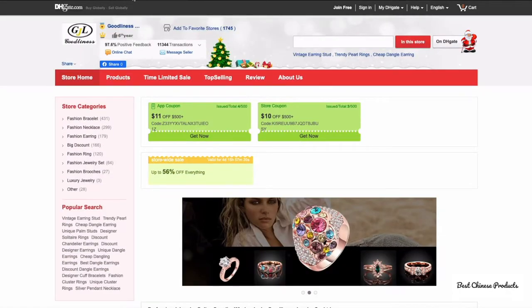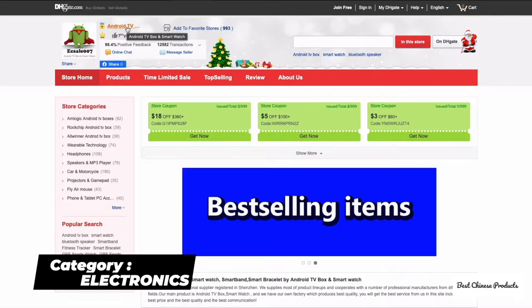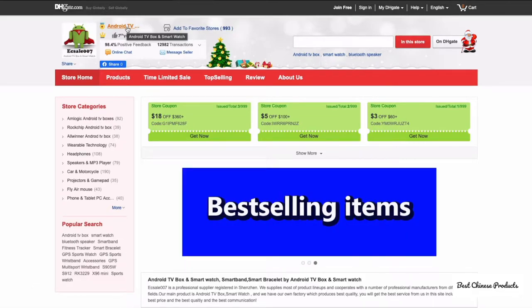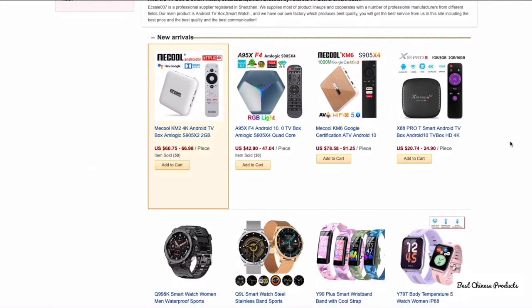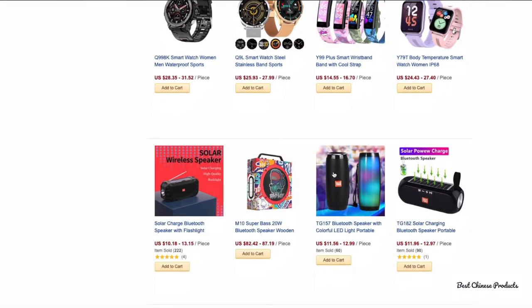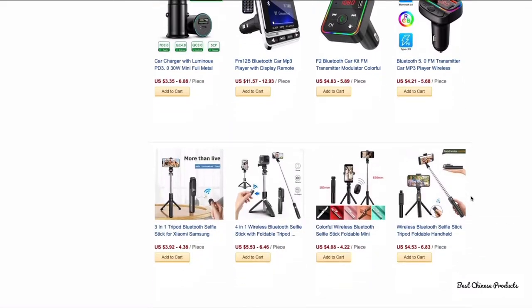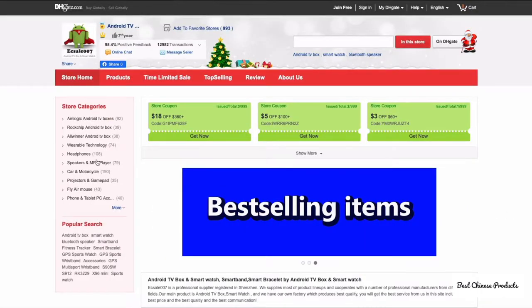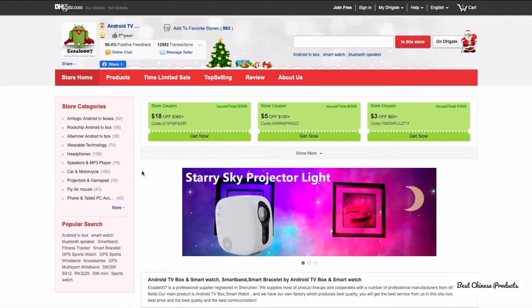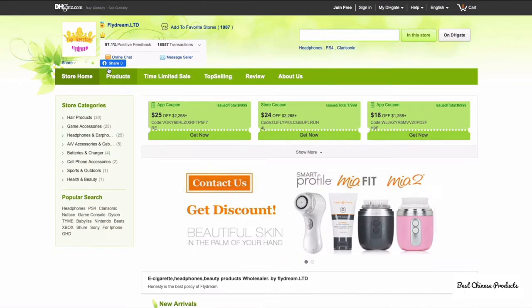Moving on to electronics, the first seller is Scale 007, mainly focused on Android TV boxes and smartwatches. You have all the different TV boxes for Android and smartwatches available with plenty of choices. The seller is very trusted and has several categories including headphones, speakers, car and motorcycle accessories, and TV boxes.